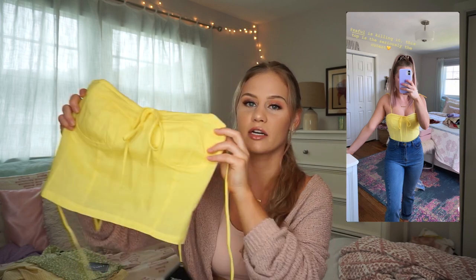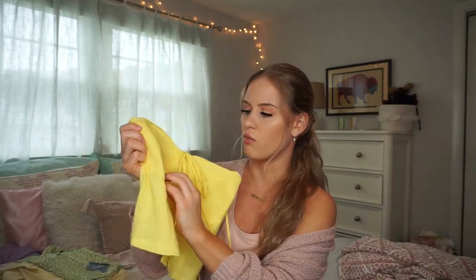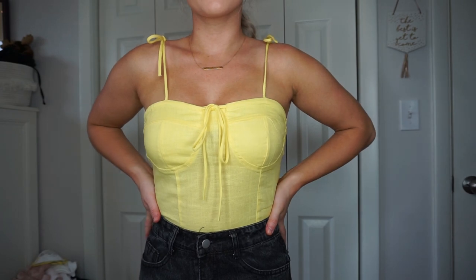The next top I picked up is my favorite top out of this whole entire haul. I posted an Instagram story in this top and I just love it. I did not think I was going to like it as much as I do — it fits so nicely. It is one of those bustier tops, the ones that are shaped like bras but there's no actual wire in it, which I like because the wire can stick out and really doesn't look that nice. For reference, I am a 34C.